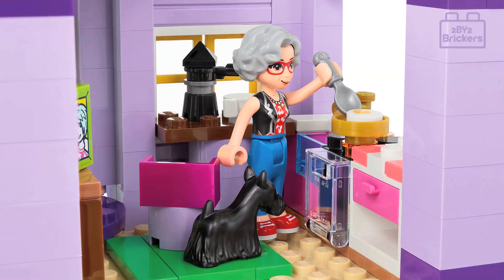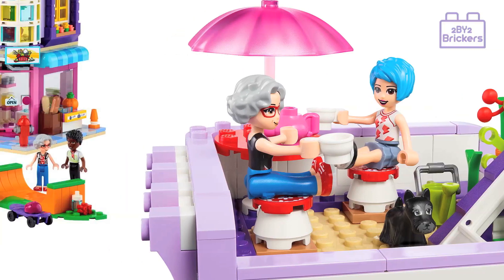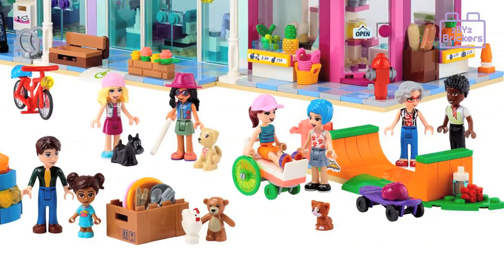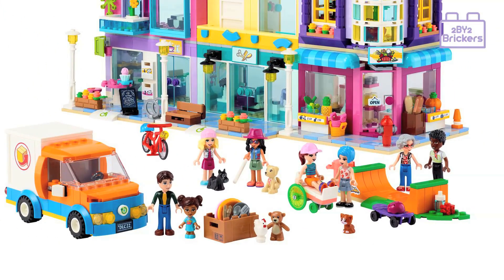There are two cool side builds for this set. Firstly, a van which could be used for both deliveries and as a removal van too. The second side build is a skateboarding ramp so that the figures can do some skateboard tricks.